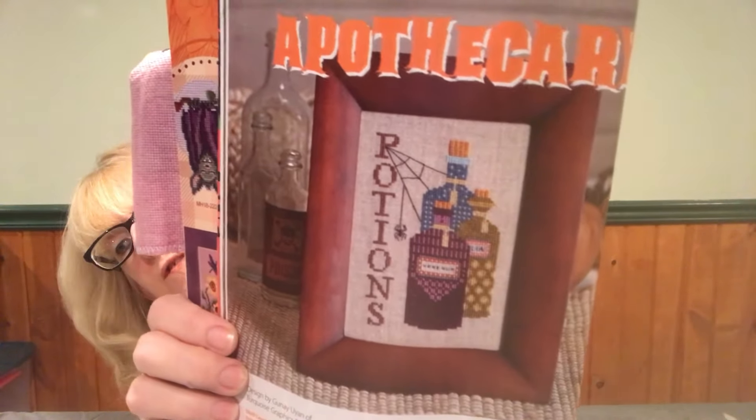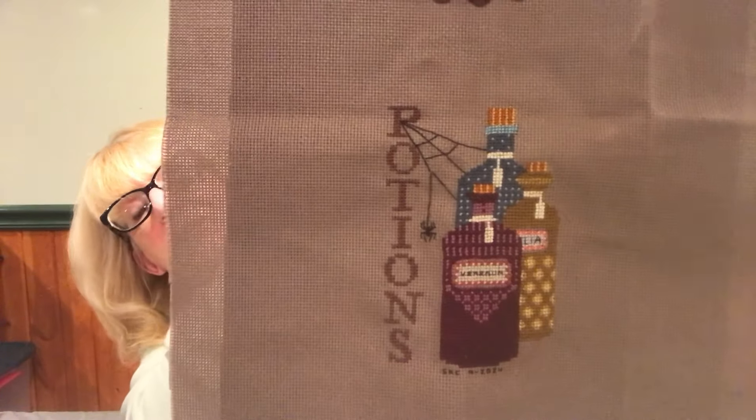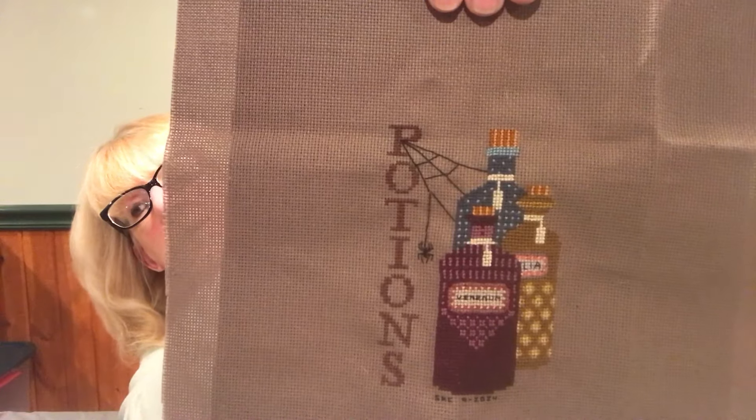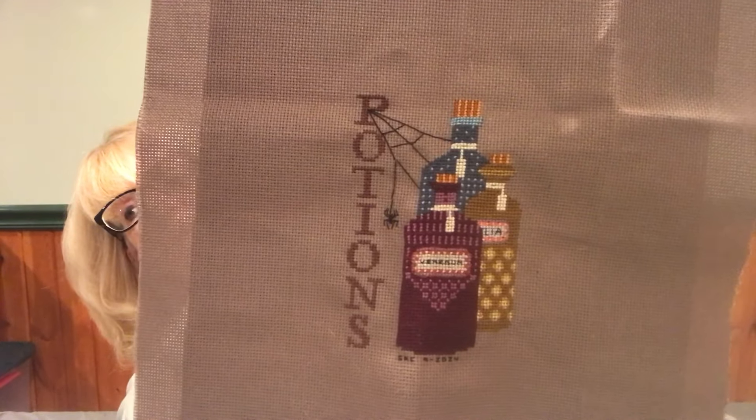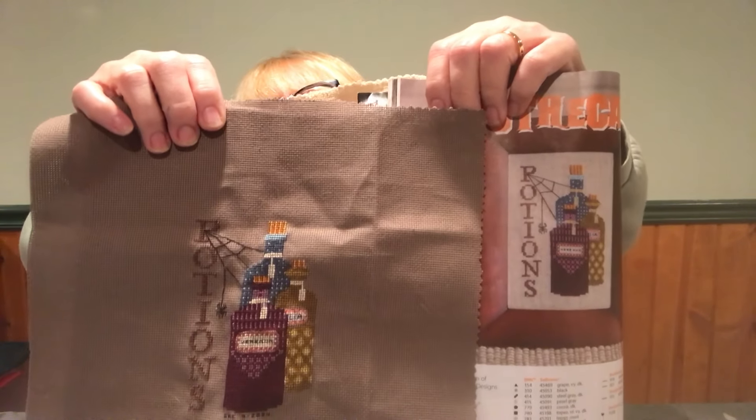The other finish is from the same magazine — it's called 'Apothecary' and it's potions. This fabric is just something from my stash that I found at a thrift store. This is actually an SAF — start and finish — I finished it within like three or four days. I couldn't stop working on it; it was easy to stitch and a fun stitch. I did mine on a darker fabric instead of the light fabric they show. I used all the regular DMC colors called for.